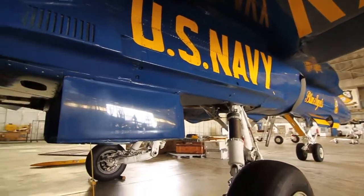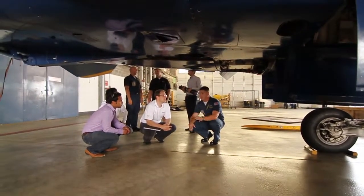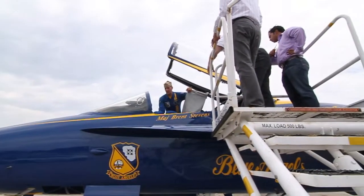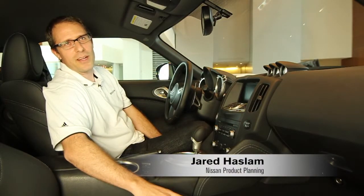That's why a group of product planners and designers from global car company Nissan arranged to meet them here at their hangar in Pensacola, Florida. So we're gathering inspiration, taking ideas that are going to shape the future development of our products.